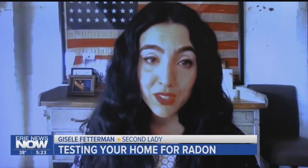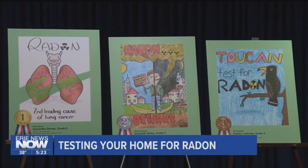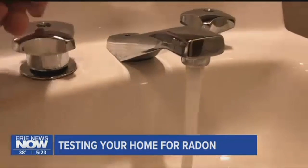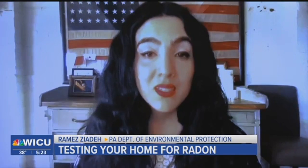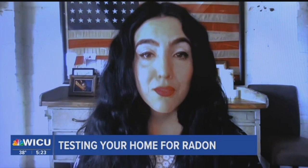Elevated radon is the number one leading cause of death from lung cancer for non-smokers. It's an invisible intruder that often finds its way into homes through cracks, joints, holes, and even well water. It comes from the natural decay of uranium found in most soils, especially in Pennsylvania. Pennsylvania's geology has slightly elevated levels of uranium, which makes us the state with the most cases of radon.